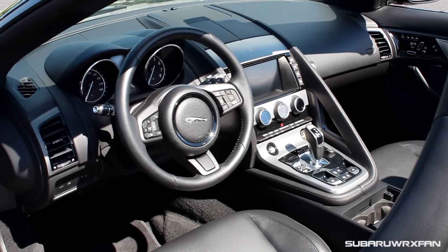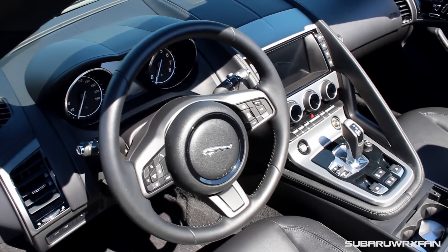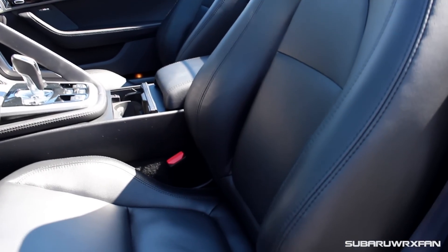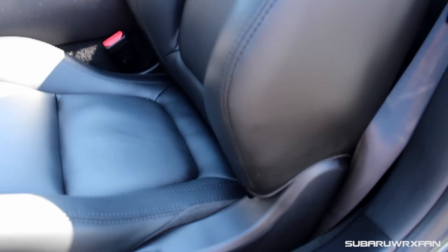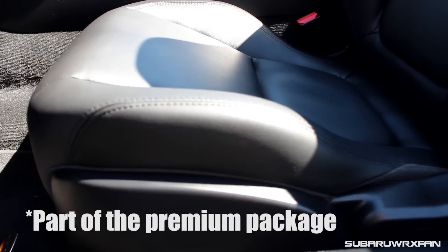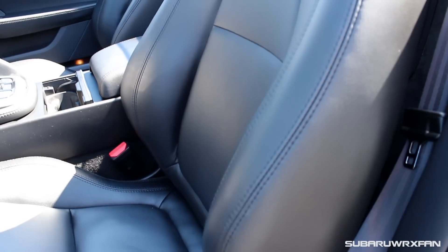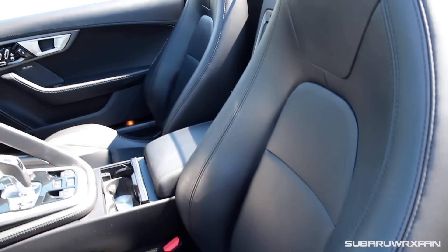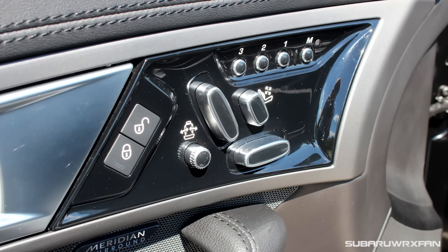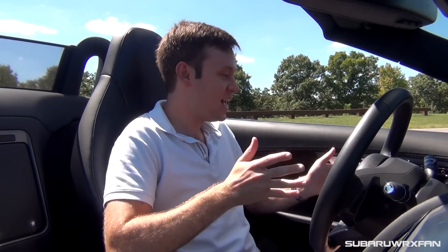The interior of the F-Type — much like the exterior — is an awesome blend of cool and classy at the same time, and it just looks fantastic. First things first, sitting down in these seats: very nice leather seats. These are the standard sports seats, and they actually feel really good with the full leather. The great thing for 2016 is they upgraded so that it's now standard to have the adjustable bolsters and more adjustability to the seat.